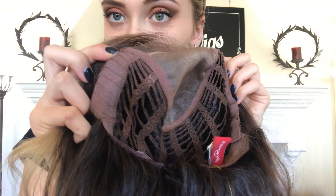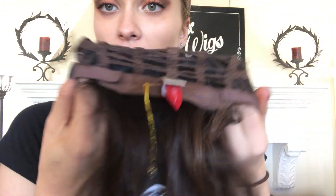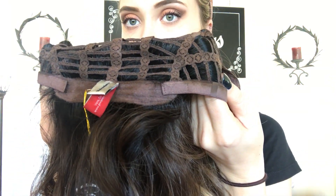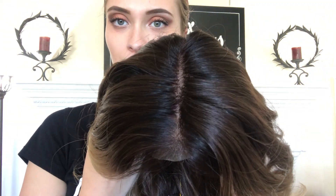It has velvet ear tabs, and at the nape we also have adjustable straps, and there's the open wefting. We will put a link below to this exact wig. Thank you!